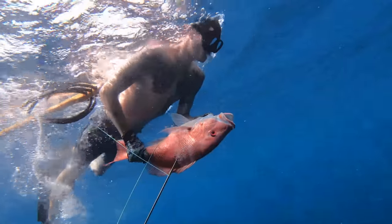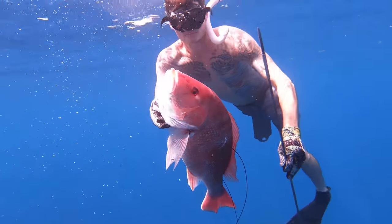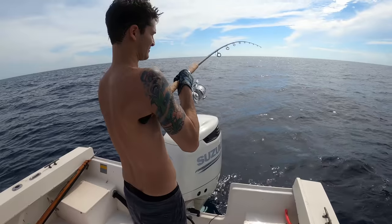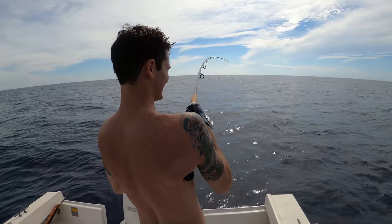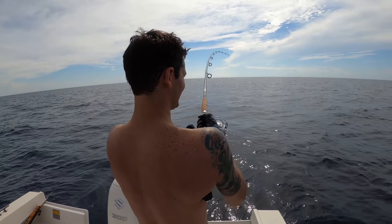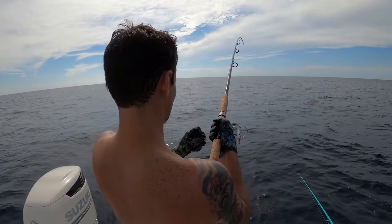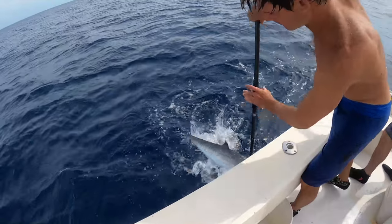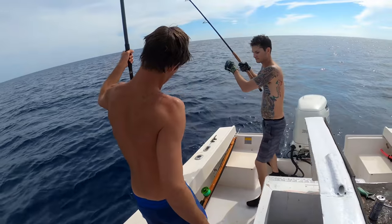I didn't get the clip on video but Nicky shot a nice red snapper right after I shot that one, and that would limit us out on snapper for the day. We hopped back in the boat — he's still geared up for diving — threw a brand new bait on the flatline, actually just recast it before he even shut the bail. Hooked up! He's coming at you now, he's one and done. Take your time — you can do a circle if you've got it.